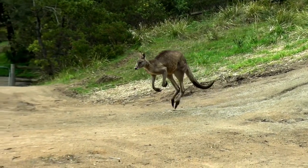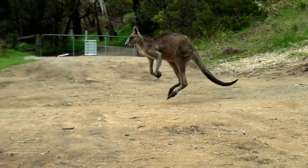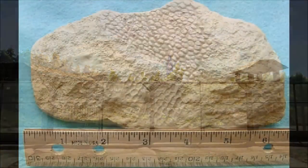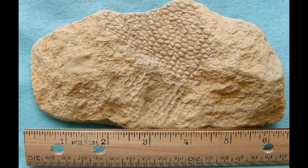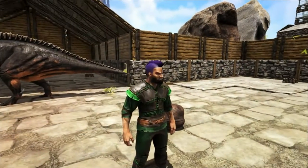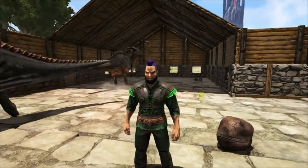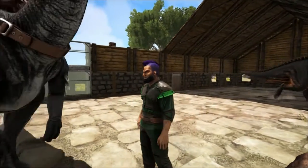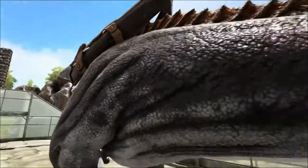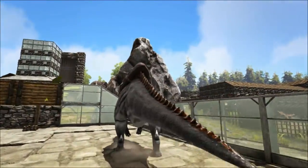There have been some interesting fossils of the parasaur found over the years. Some have included skin impressions and show a pebbly texture. One of the most complete fossils ever found was discovered in 2009 in Utah by a California high school student named Kevin Terris. The specimen turned out to be a baby parasaur, probably less than one year old. It was named Joe.